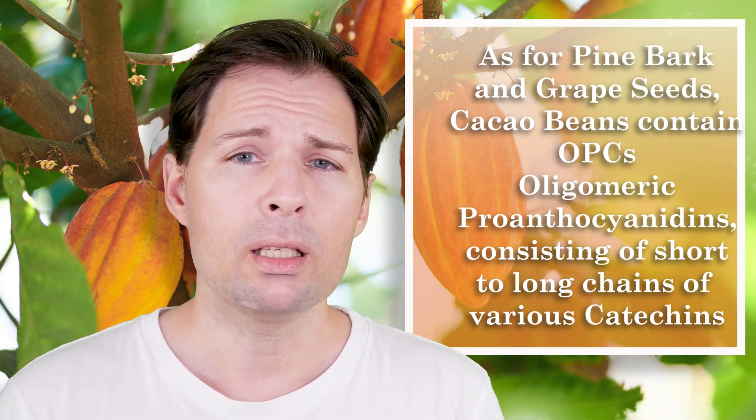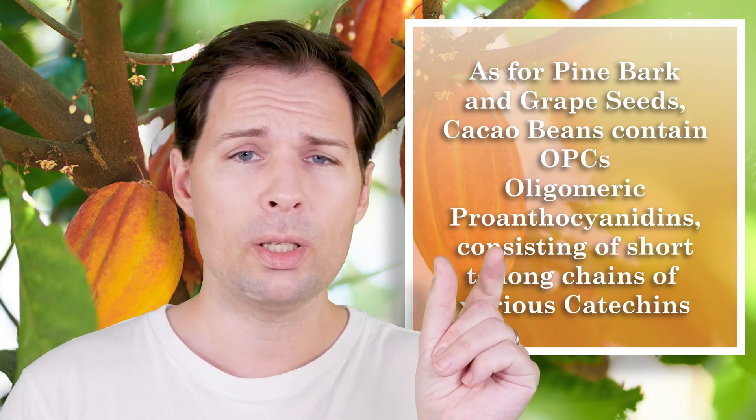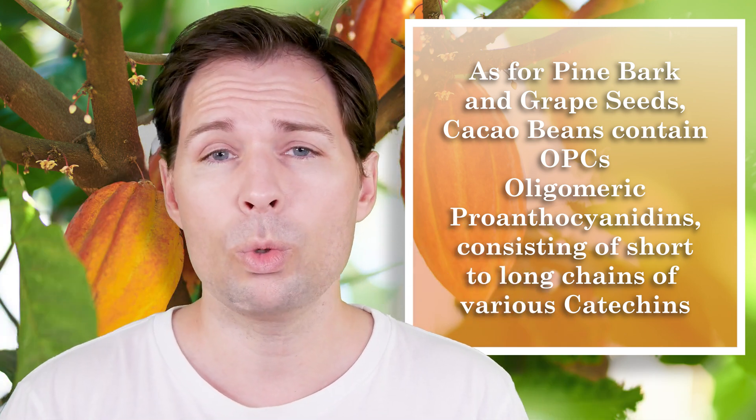This is very important because what you actually want to get from cocoa powder is a lot of these phenols — specifically compounds called oligomeric proanthocyanidins (OPCs). The most interesting form is actually the monomer, which is the unit that all these long chains consist of. These monomers are called catechins, and there are various different forms of them. The most important one is called epicatechin, and there is a lot of it in cocoa beans — which is really great.